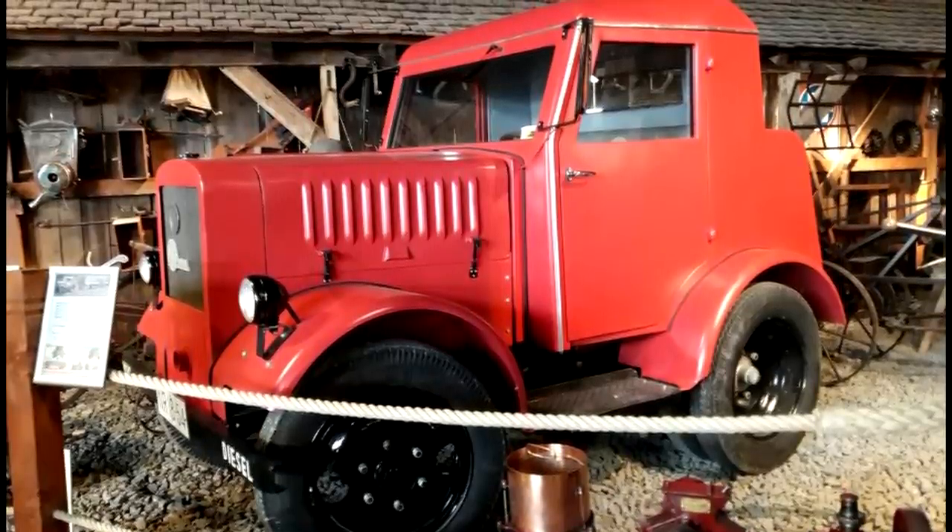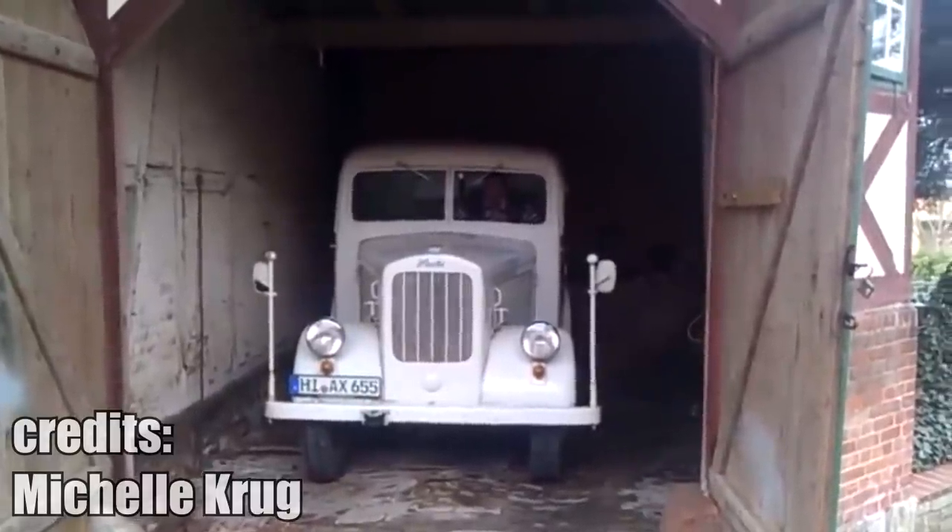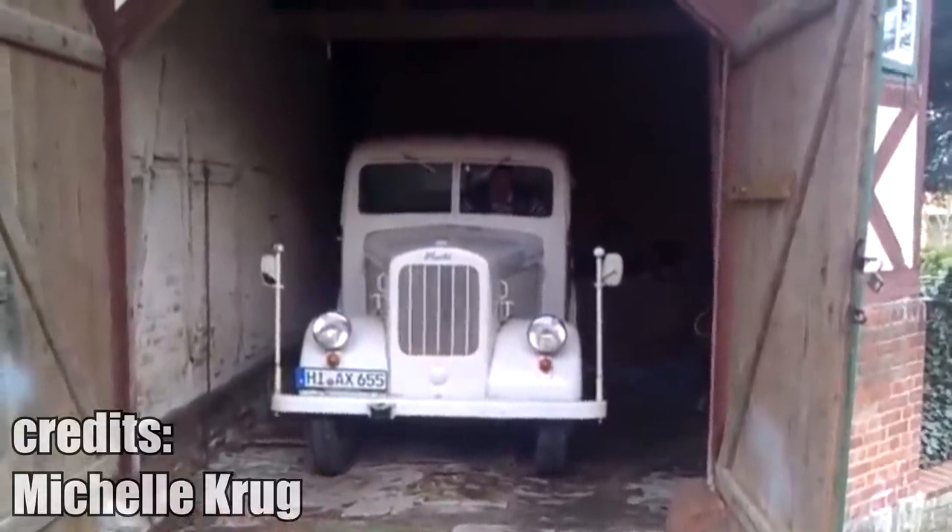This is a MIAG — basically it is a tiny German truck slash tractor which is powered by a diesel engine. It has been built before and during the Second World War.